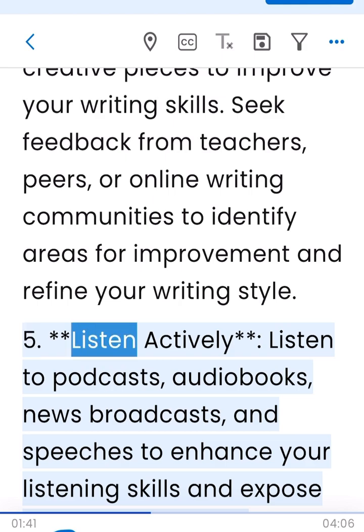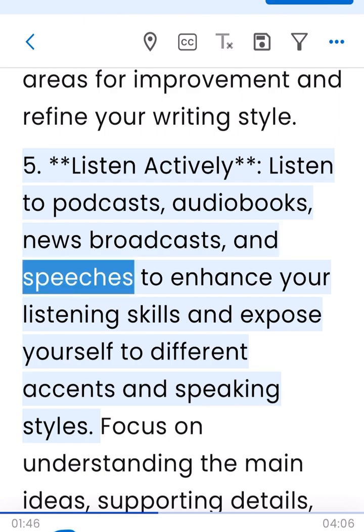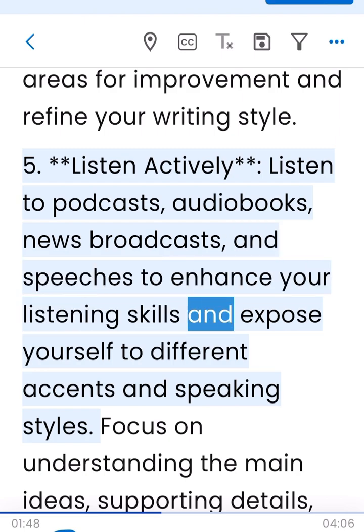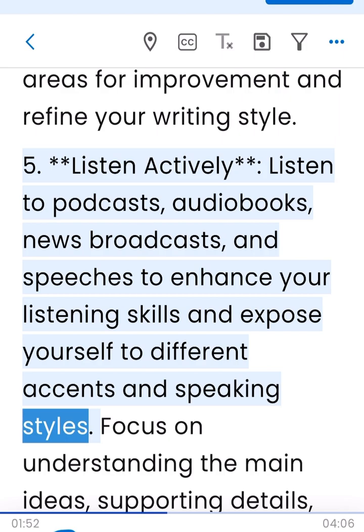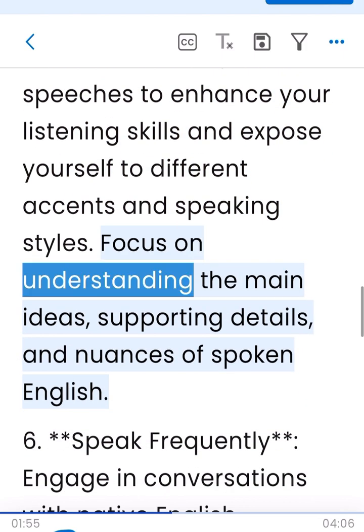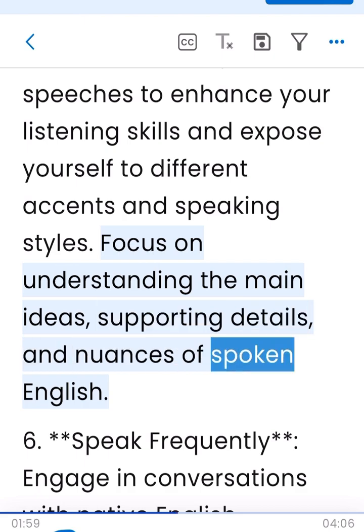5. Listen actively. Listen to podcasts, audiobooks, news broadcasts, and speeches to enhance your listening skills and expose yourself to different accents and speaking styles. Focus on understanding the main ideas, supporting details, and nuances of spoken English.